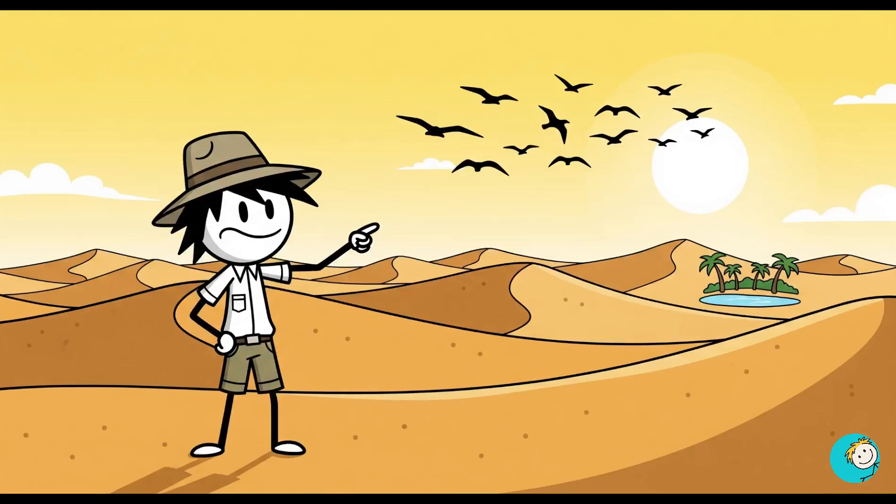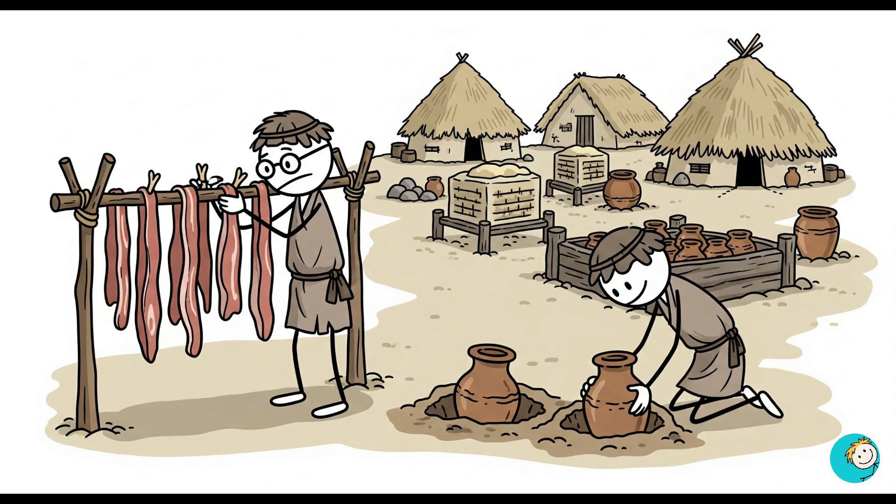In deserts, they tracked the behavior of birds and insects to locate hidden water sources. They could store food for months without refrigeration by drying, fermenting, or sealing it underground.